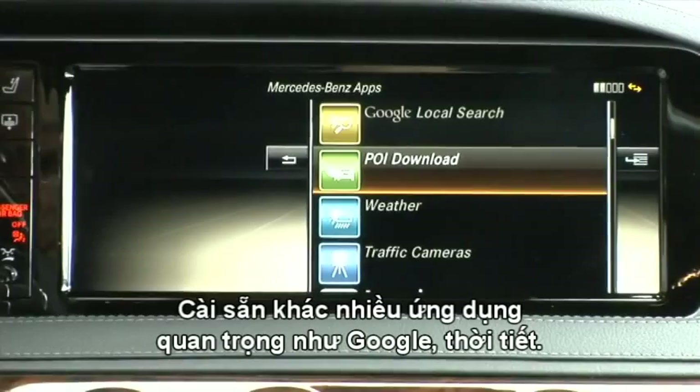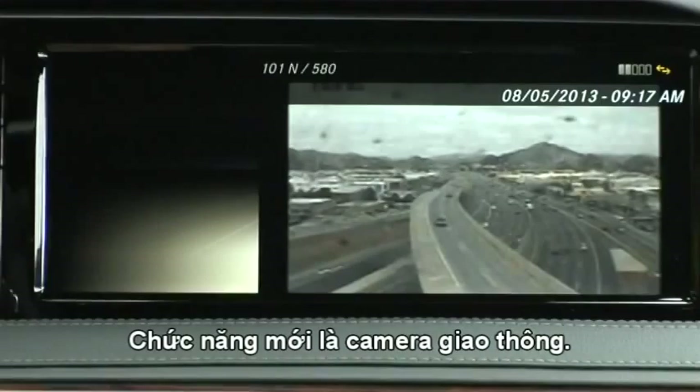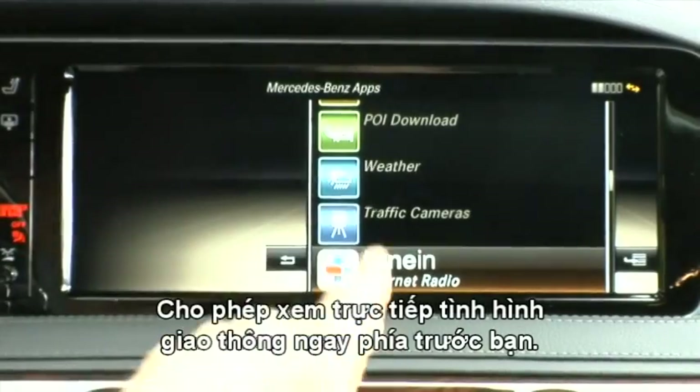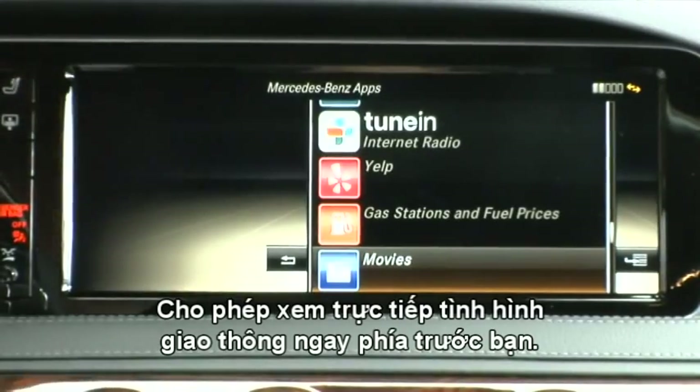A lot of familiar things here: Google local search, POI downloads, weather traffic cameras — new in this car. You can get a look at where traffic cameras are and view them for the road ahead. TuneIn Radio — I don't recall that being in a Benz interface before. Yelp we've seen before, and of course gas stations and movies.